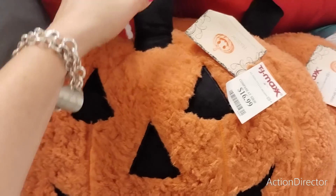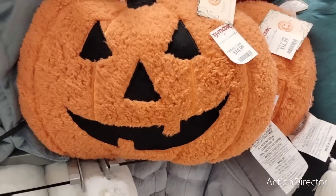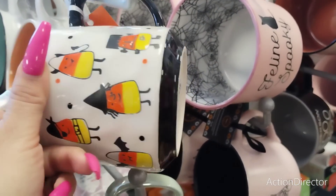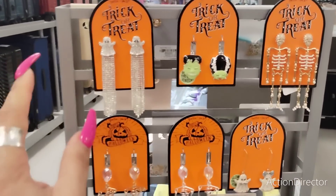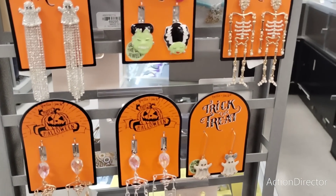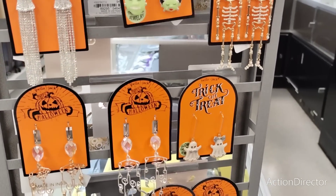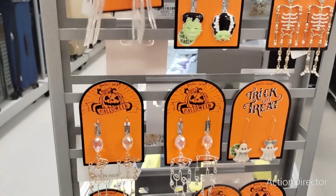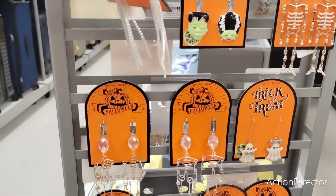Look at the cool pillow - $16.99 - the jack-o-lantern that is absolutely adorable. Another adorable mug - $5.99, love it. Look at all the cuteness - the Bride of Frankenstein and Frankenstein's bride, $12.99. The ghosts - they're going to be between $12.99 and $14.99.